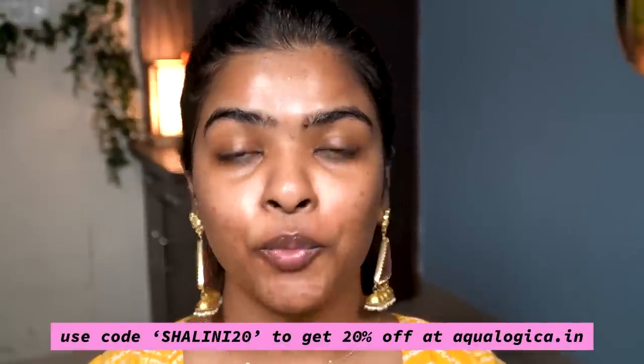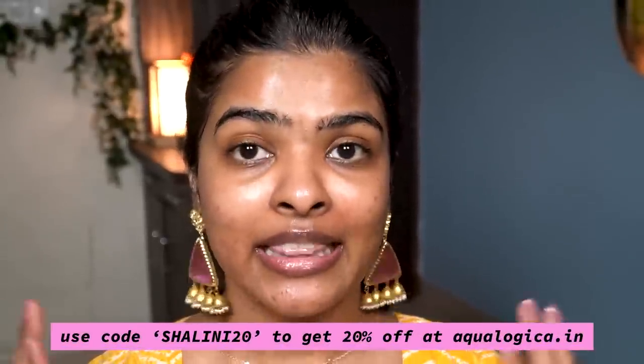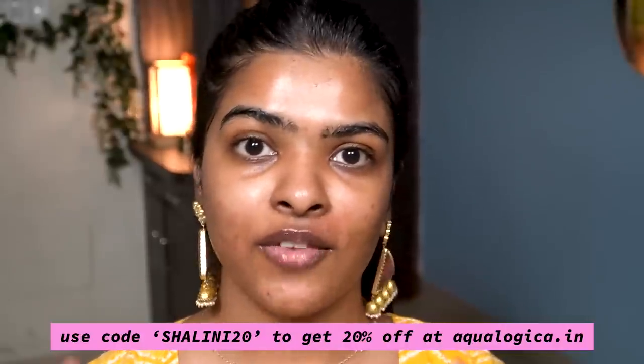All Ecologica products are vegan, cruelty-free, and PETA approved. I'm happy to be working with Ecologica — they truly understand Indian climate and Indian skin. I also have a coupon code: 'Shalini20'. It's a launch offer code you can use on their website for 20% off. Also, this brand is committed to providing clean drinking water for those in need — every time you make a purchase on their website they do that. Links are in the description box below.